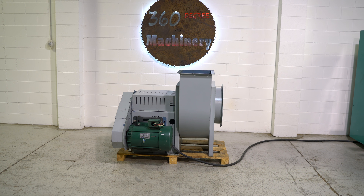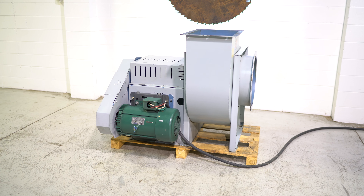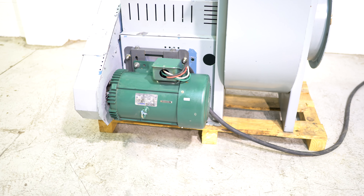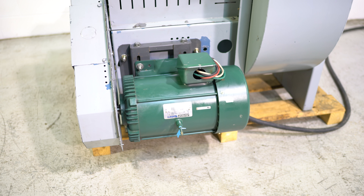This is a Hartzell centrifugal blower, 6000 CFM. It does feature a newer Reliance motor. That is 15 horsepower, 208, 230, 460 volt.